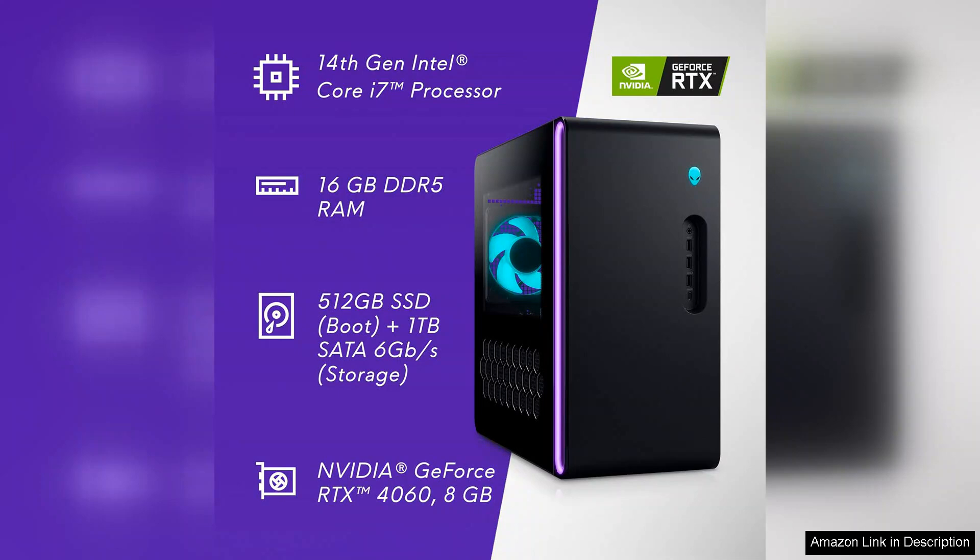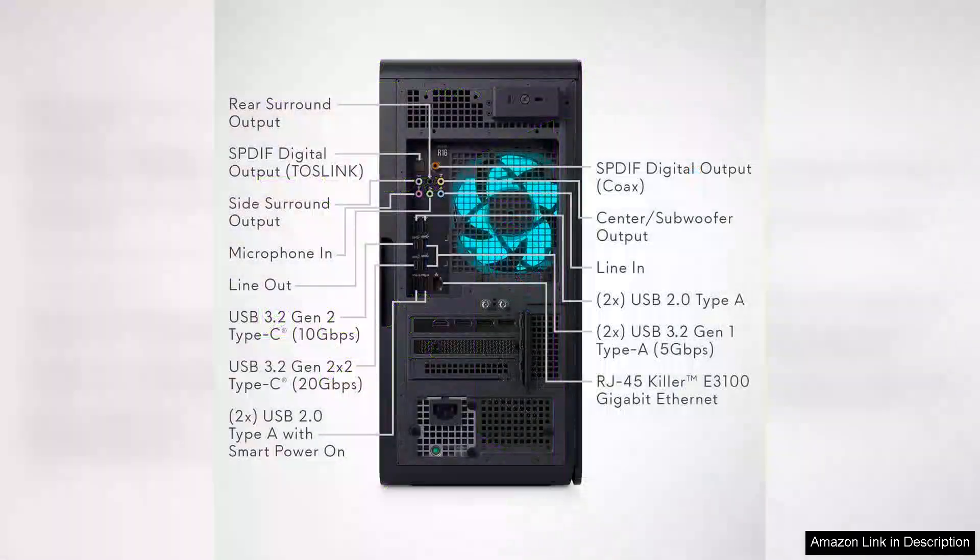One of the standout features is the expandability of the Aurora R16. With room for additional storage and graphics upgrades, it's a future-proof investment. Gamers can easily swap out components as technology advances.